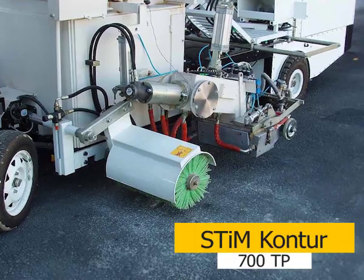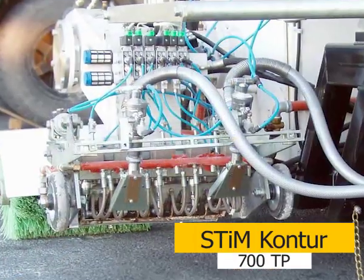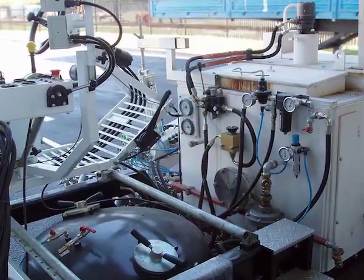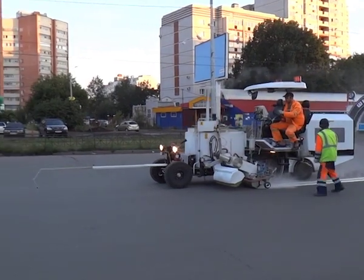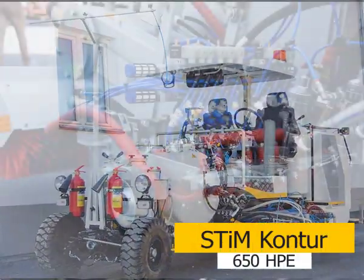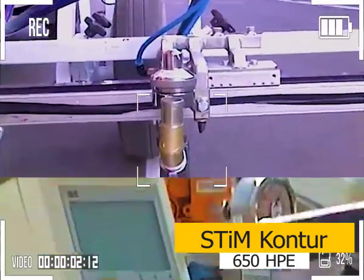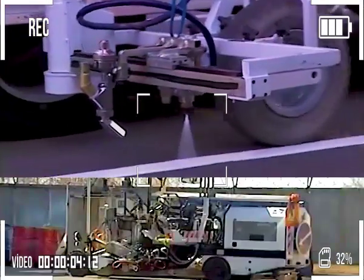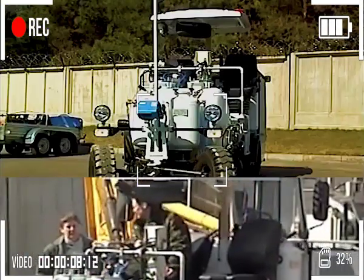Contour 700TP for applying thick layer horizontal road marking of asphalt concrete and cement concrete roads with thermoplastics using reflective glass beads. Contour 650HP for applying thick layer horizontal road marking with modern two-component cold plastics using retroreflective glass beads.